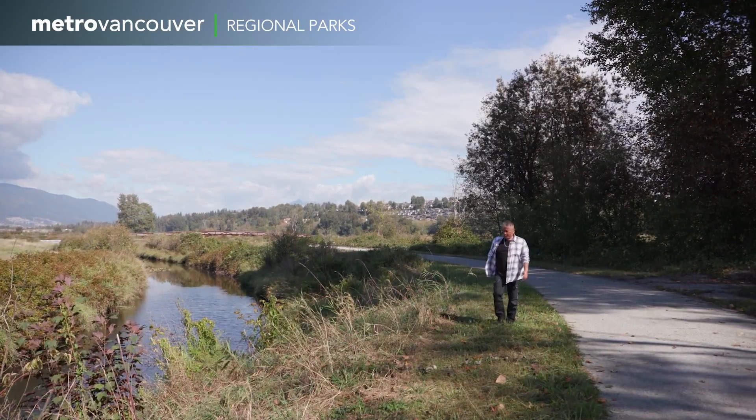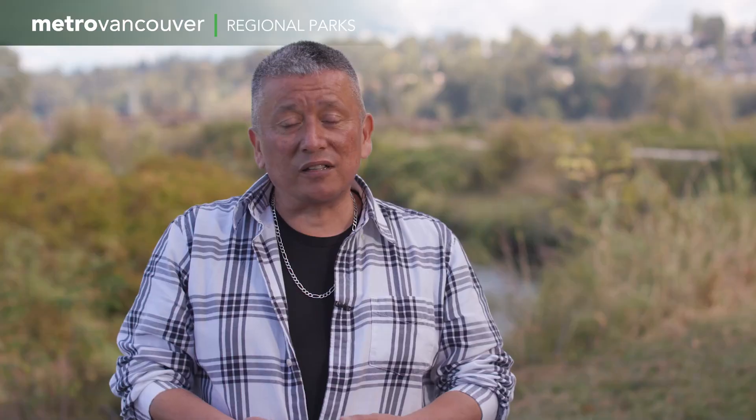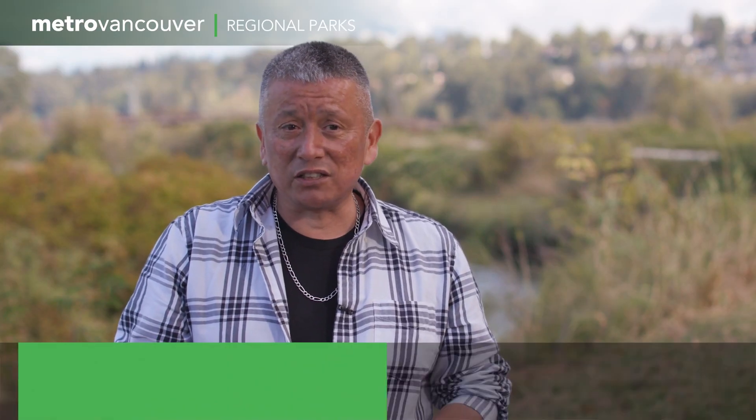Coquitlam First Nation has been entwined with this river's salmon for thousands of years. This river has made my community survive for all that time. It's given so much to my community, my elders, my ancestors that are here. And it's one of the reasons why it's so important to me.